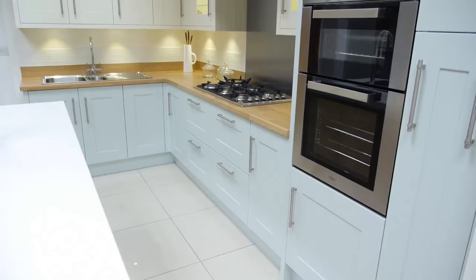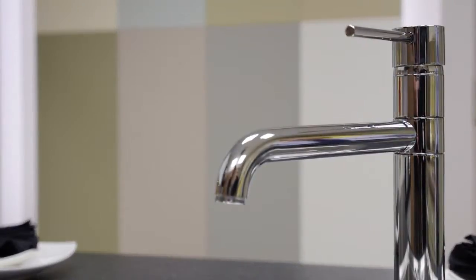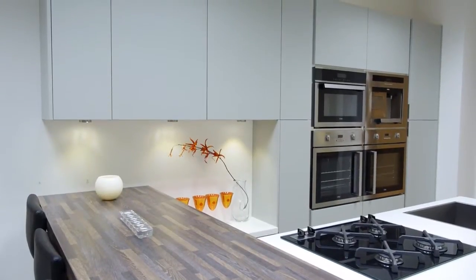With over 20 beautifully crafted kitchen ranges, 120 door finishes, 11 fashionable painted kitchen colours, and the ability to mix and match collections, a Bowen kitchen offers the ultimate in choice and style.